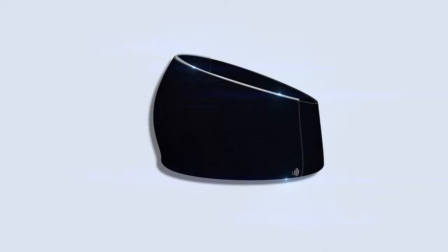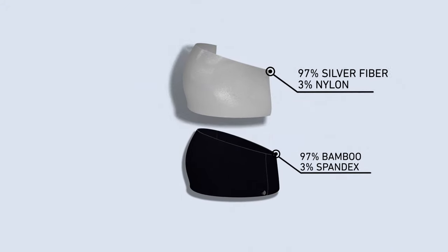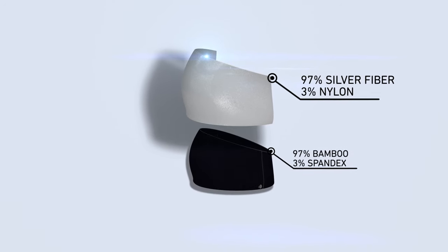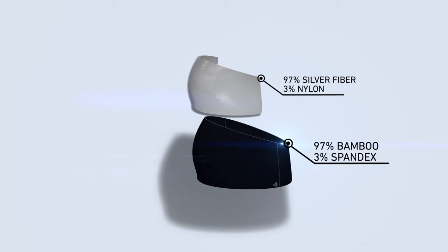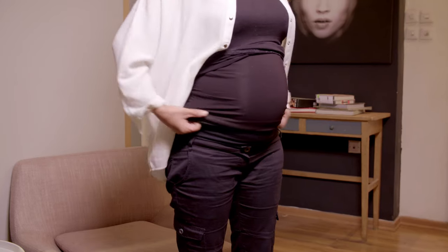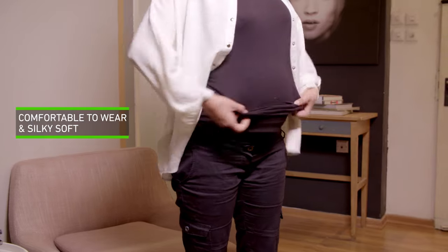How does it work? Using an inner layer of silver fiber and nylon successfully minimizes the embryo's radiation exposure. An outer layer of bamboo and spandex provides you maximum comfort. When designing our products, we considered both your comfort and safety.